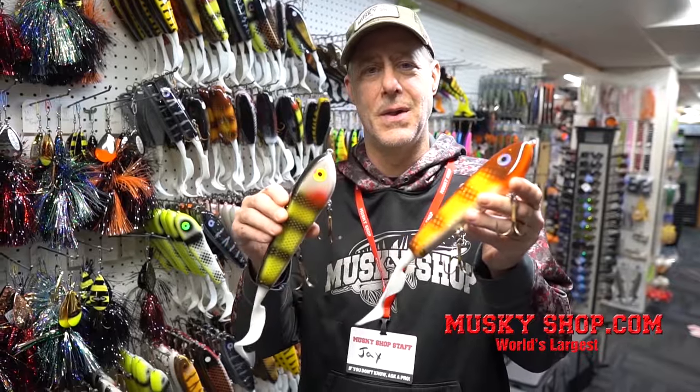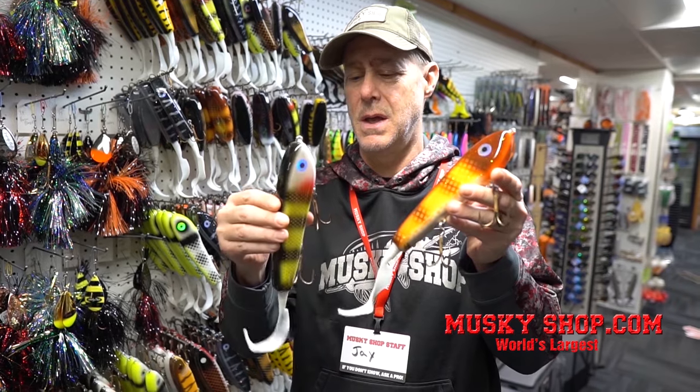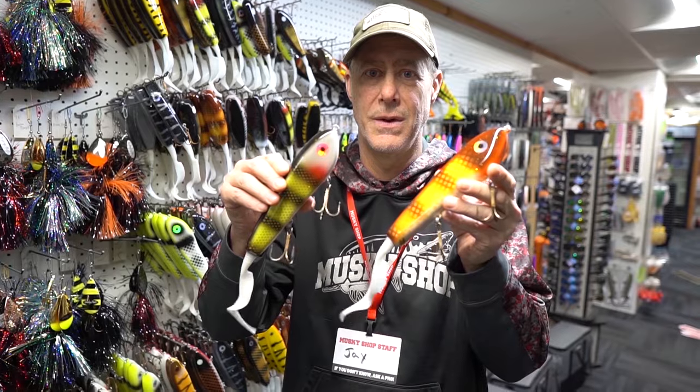Of all the hot tail glide baits that we carry, I think the Enticer model here is the newest. It is made of Spanish cedar and this thing has a really wide glide, a lot of tail action and a great wiggle to it. This is a really cool glide bait — easy to use and definitely worth a look.